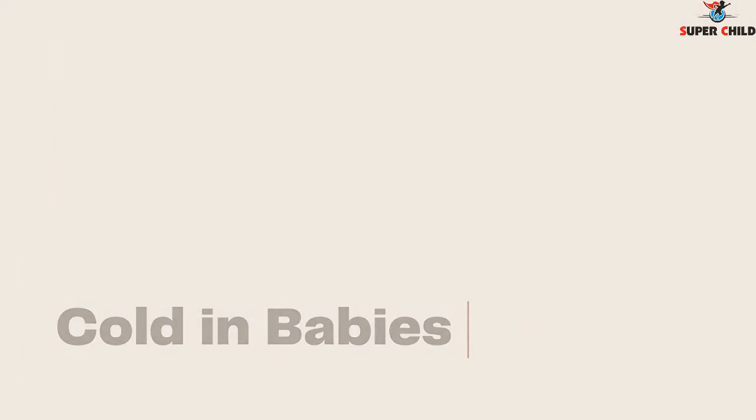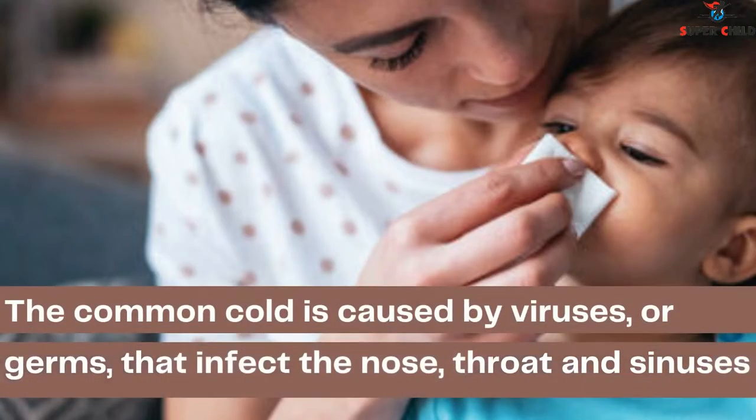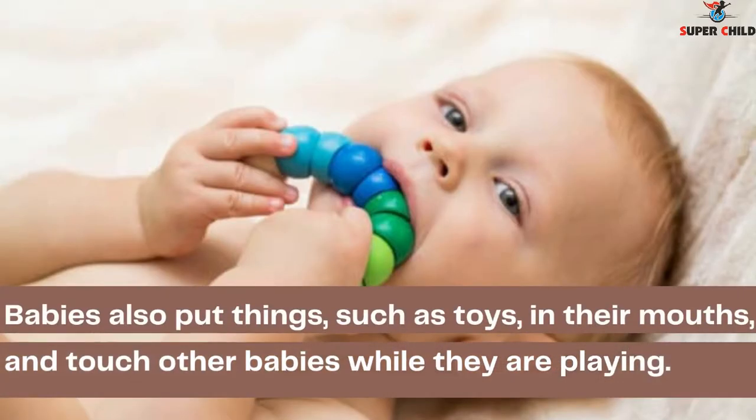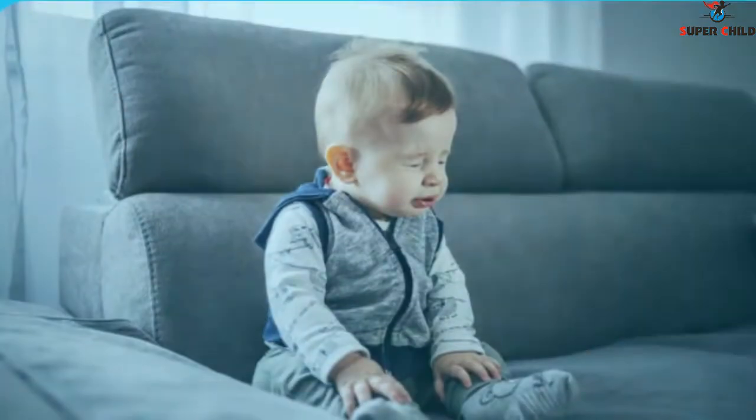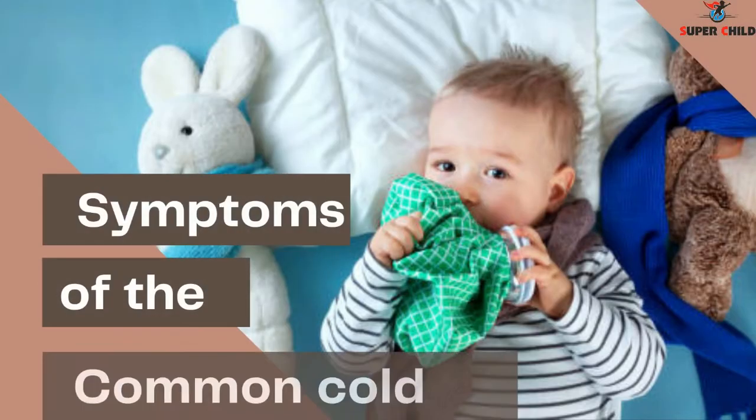Cold in babies: its symptoms and remedies. In SuperChild, we'll be talking about how babies catch a cold. The common cold is caused by viruses or germs that infect the nose, throat, and sinuses. Babies also put things such as toys in their mouth and touch other babies while playing, so cold germs spread easily.